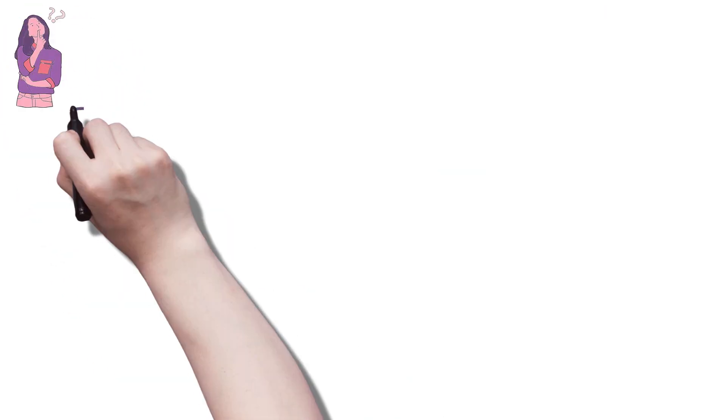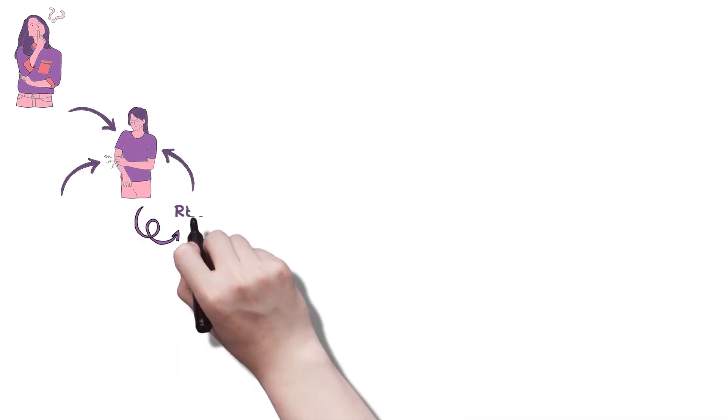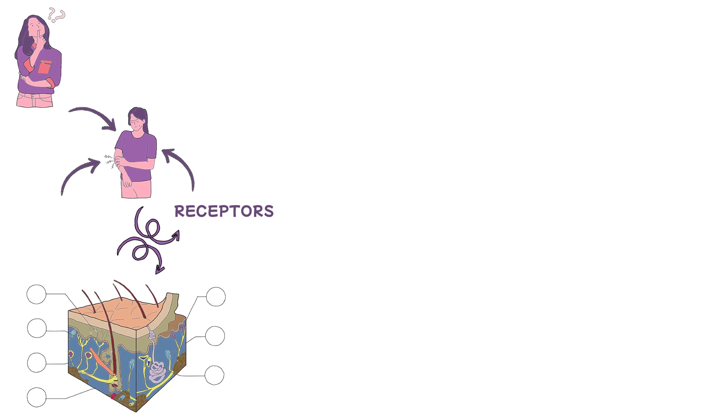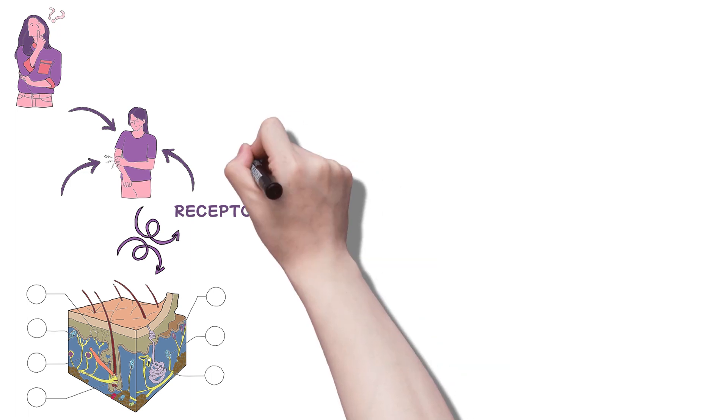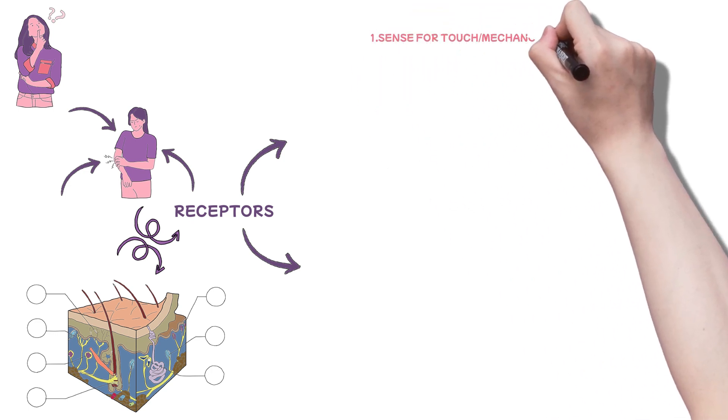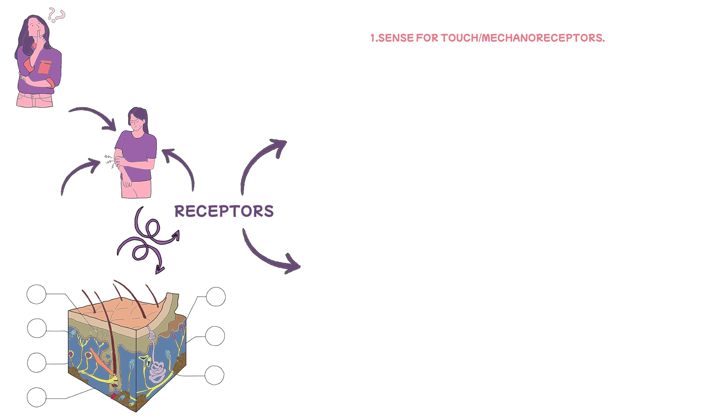You might ask yourself how these sensations are felt — how external stimuli are received from our environment to the point where we feel them. The simple answer, of course, is receptors. However, there's more to the story. There are different types of receptors for different stimuli, and this forms the first point of the somatosensory pathways. Receptors are of four main types in the somatosensory system. The first are those used to sense touch — in general, they are referred to as mechanoreceptors.